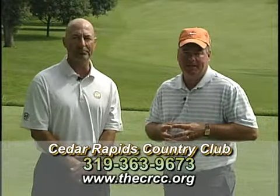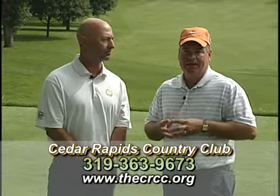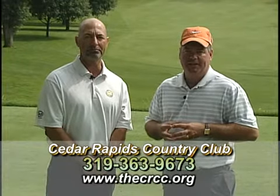That is Tom McCann, the head golf professional at Cedar Rapids Country Club. You'll need to check out this great private facility. More with Golf Today continues.